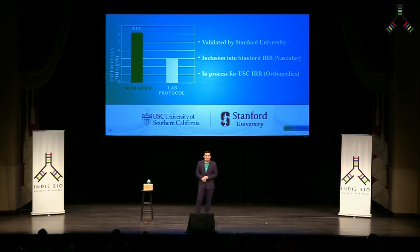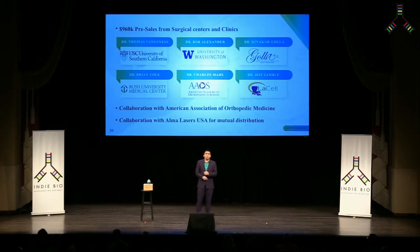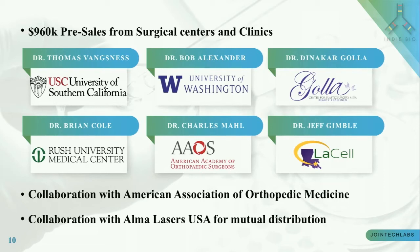Based on these results, as a further validation, we have been included in the IRB at Stanford and are in the process of being included in the IRB at USC. We work with key opinion leaders in the field and have pre-sales worth $960,000 from surgical centers and clinics to purchase Mini-Stem upon approval.